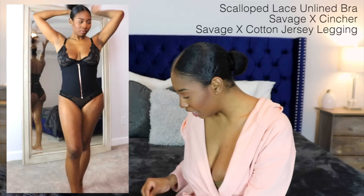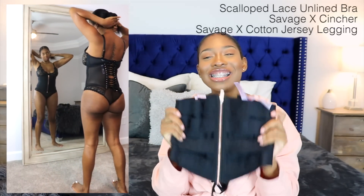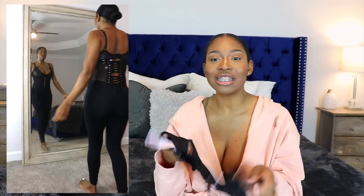Y'all, I have to talk about my favorite piece in this entire haul. It's gonna be this waist clincher. This is the sexiest, most effortless item, especially when it comes to just chilling. This is an outfit I will probably wear every day if I could — just around-the-house vibes. Like if you're cleaning up, this is so cute to me.